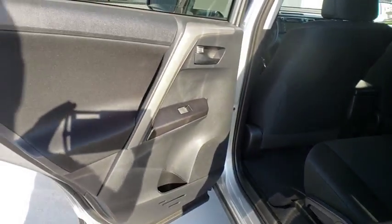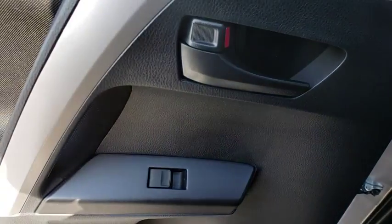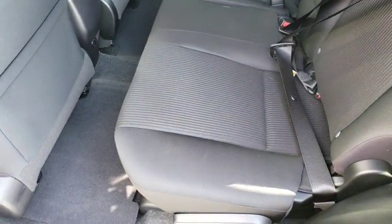Rear defrost, AM FM stereo radio, front wheel drive, child safety locks, CD player, bucket seats, power door locks. Take this vehicle for a spin and see why so many shoppers are now proud owners.